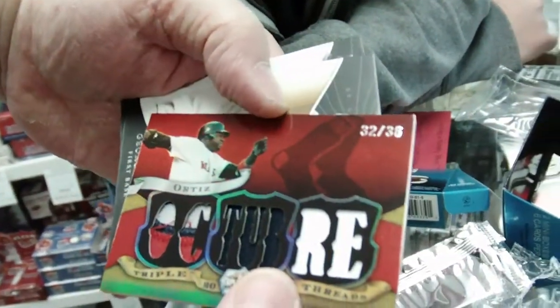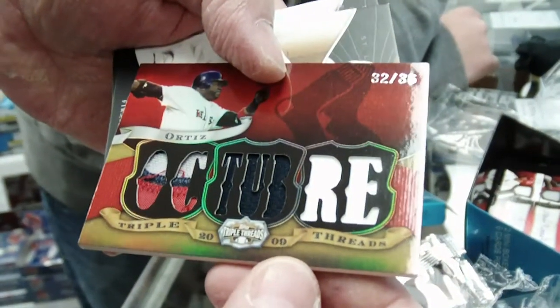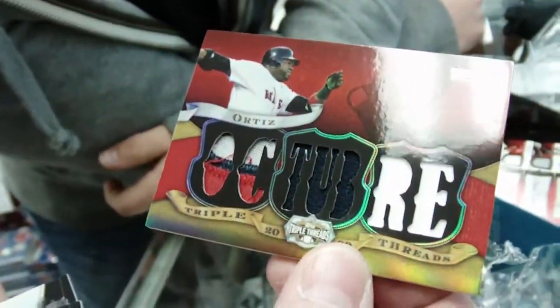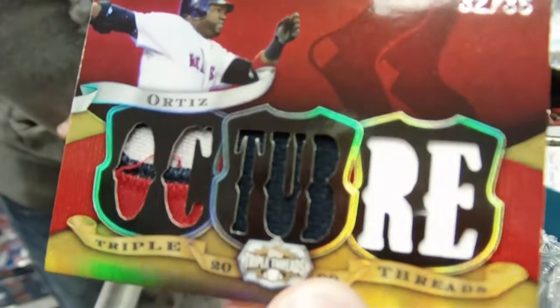And a Ortiz patch, 32 of 36. One, two, three, four, five, six, seven pieces. That's a huge piece of patch there. Very nice.